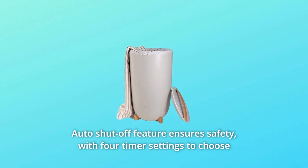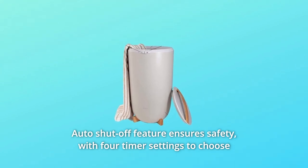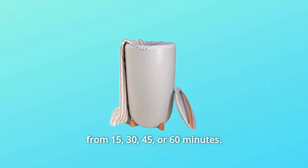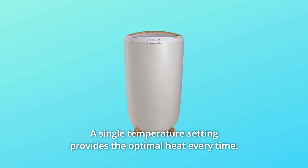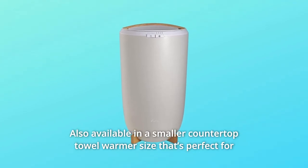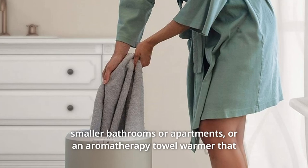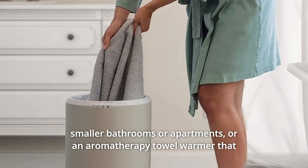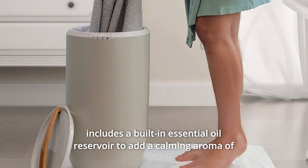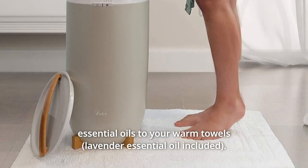Auto-shut-off feature ensures safety, with four timer settings to choose from: 15, 30, 45, or 60 minutes. A single temperature setting provides the optimal heat every time. Also available in a smaller countertop towel warmer size that's perfect for smaller bathrooms or apartments, or an aromatherapy towel warmer that includes a built-in essential oil reservoir to add a calming aroma of essential oils to your warm towels.